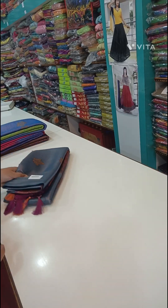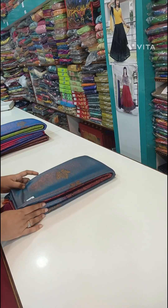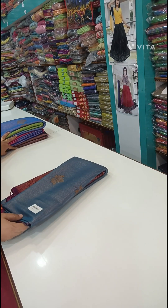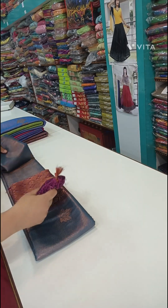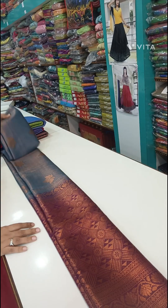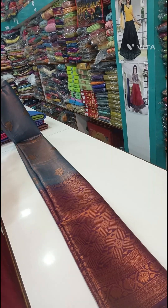Hi friends, welcome to my channel Striyaaibnika Collections. I have a small sun today. Last time I brought two different colors. It's been a silver, it's been a copper trending color.